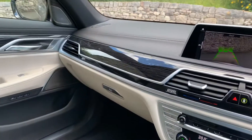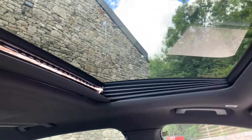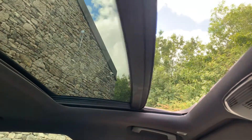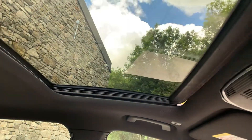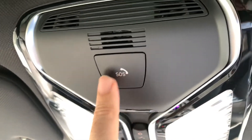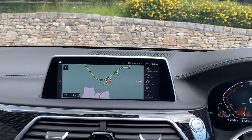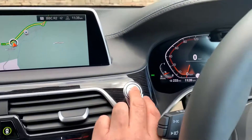The glass roof can be tilted or fully opened — there you go. You've also got an electric sun blind that you can close. Up here there's also an SOS button: if you need emergency services, press it and it'll connect you through to BMW emergency services. If you're unfortunate enough to have an accident where the airbag is deployed, the car uses its sat nav to know your location and will automatically summon the emergency services for you — a nice safety feature.